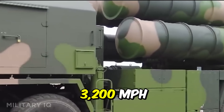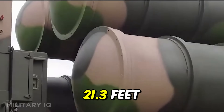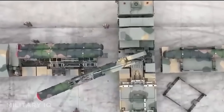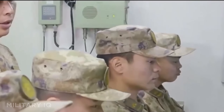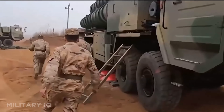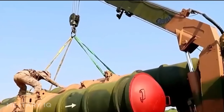Its missiles fly at speeds of 3,200 miles per hour and measure 21.3 feet in length. The system uses a track-via-missile radar guidance system, combining command updates with semi-active homing for improved tracking. Manufactured by China Precision Machinery Import and Export Corporation, the HQ-9B is mobile, fast-reacting, and capable of engaging multiple targets at once. Deployed in key regions across China, it's designed to overwhelm adversaries before they even reach the coastline — not just a shield, but a statement of reach and readiness.